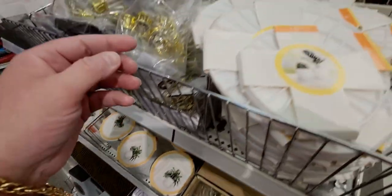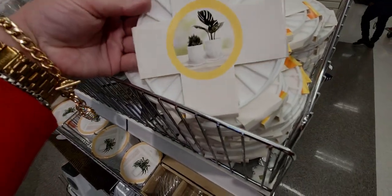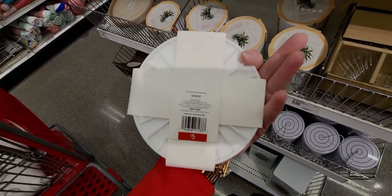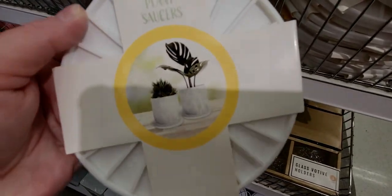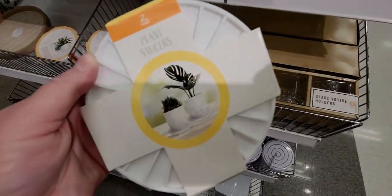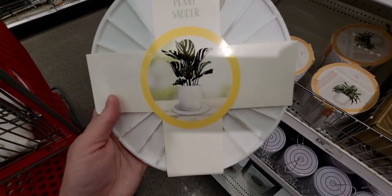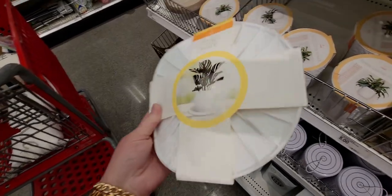What are these? Plant saucers — interesting! The packaging shows how they're used. I never knew these existed in anything other than plastic, but these are rubber. Very interesting.